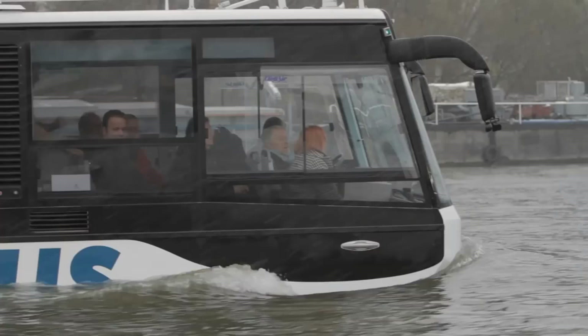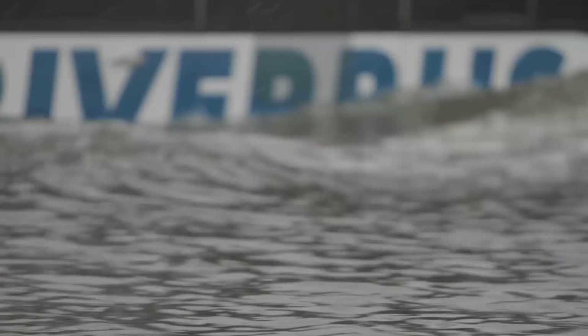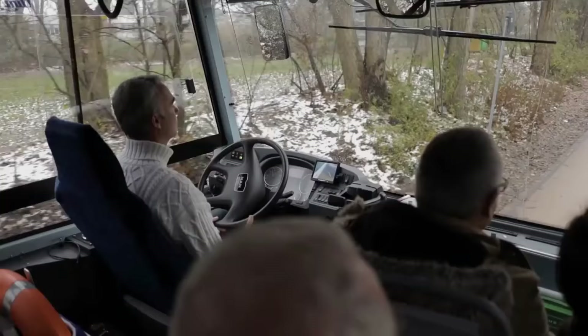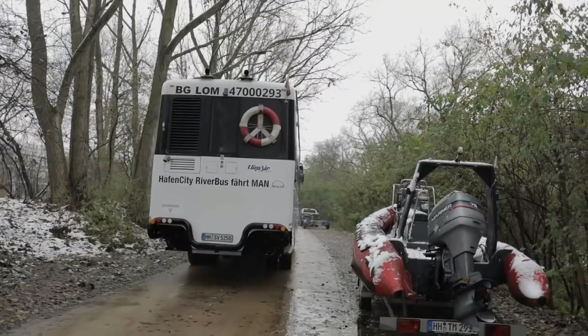This river bus is the first of its kind in Germany, which in itself is quite impressive. Furthermore, it attracted attention from MAN, and a movement for more amphibious buses has started.